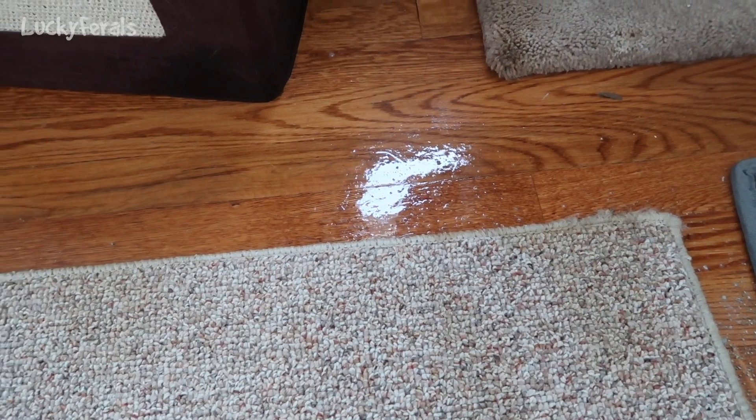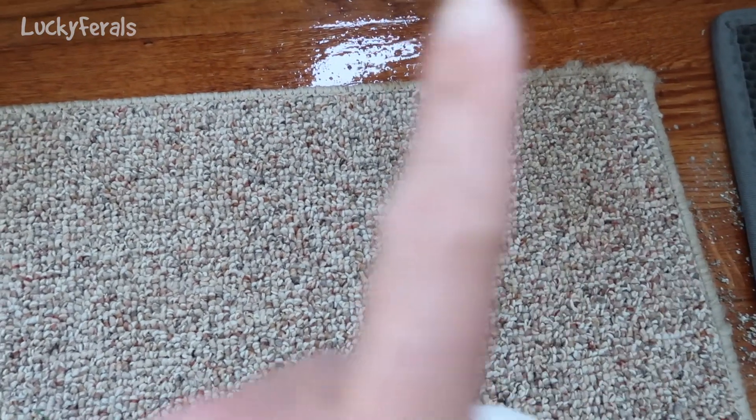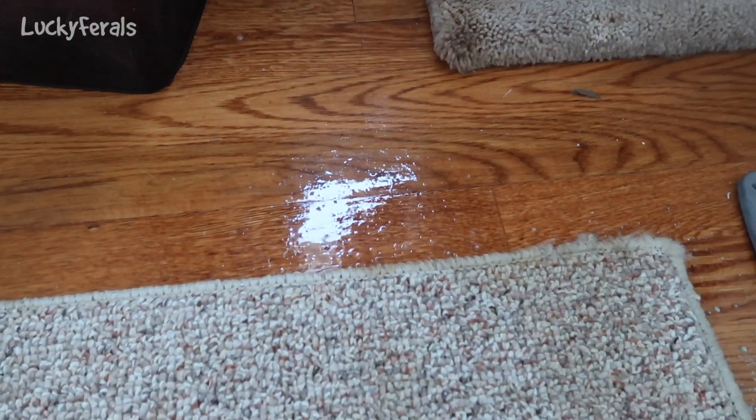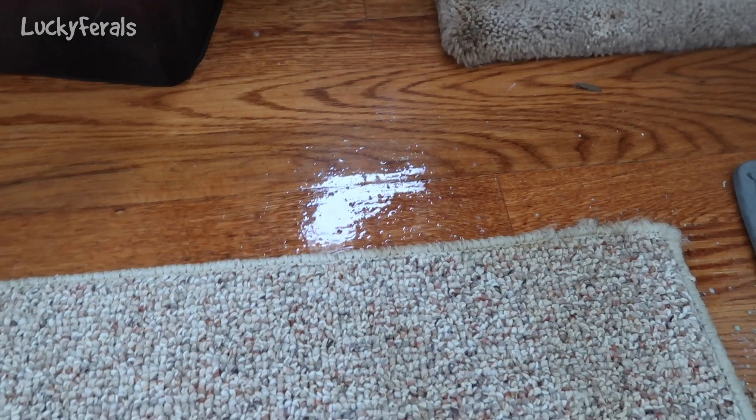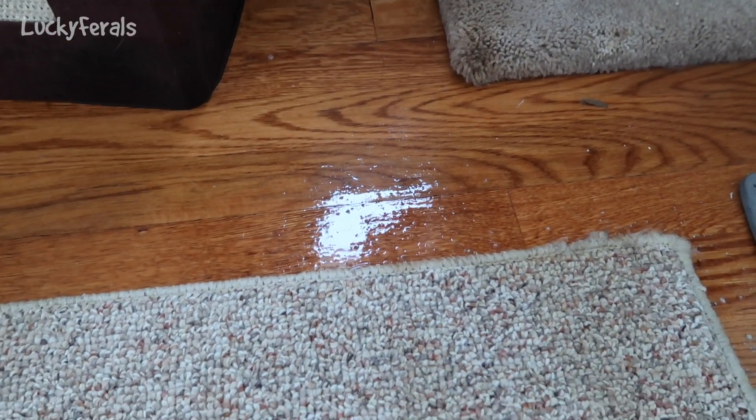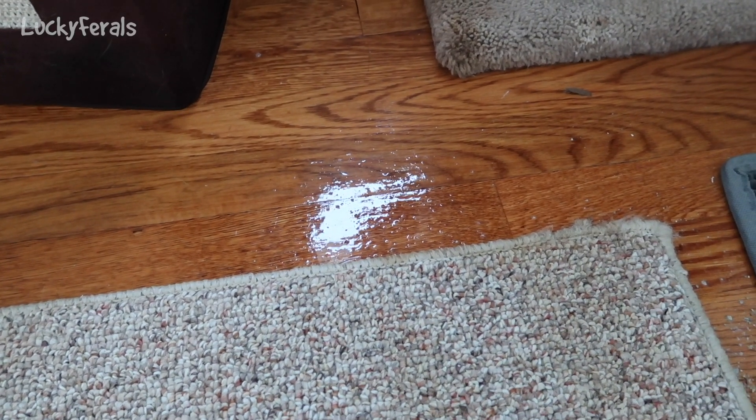I just saturated the entire area — this whole part of the rug, the floor, here and here. Everywhere there was vomit is completely saturated with this product. The floor is really wet so I'm not going to leave it like that — I am going to wipe that up, but everything else I'm just going to follow the directions and let it air dry.